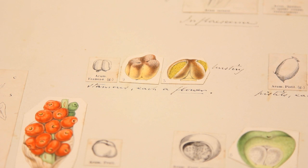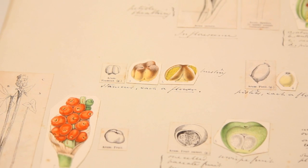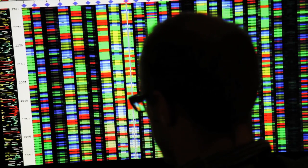Herbaria were originally used for taxonomic purposes — exploring the relationships morphologically between plants, so how the whole plant looked in comparison with another. More recently, however, with new molecular methods we can explore the genetic material that plants are made up of, and herbaria all over the world are seeing a resurgence in popularity because of this.